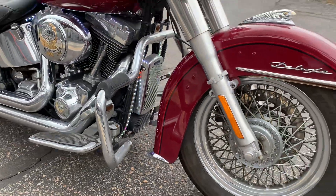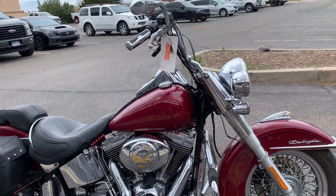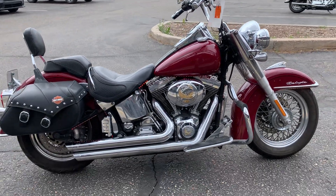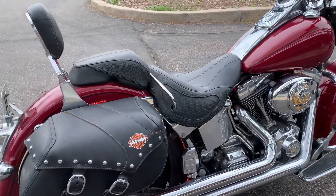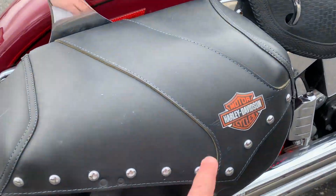The stock number on this is 26256. She's got Vance and Hines pipes and nice Harley brand leather saddlebags.